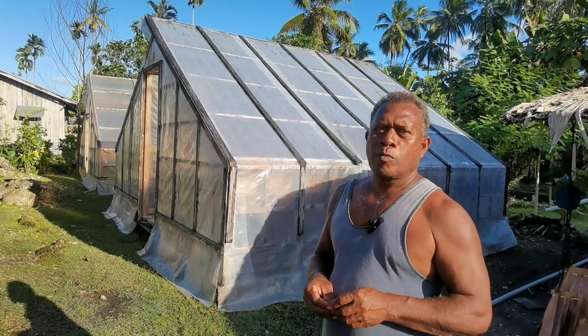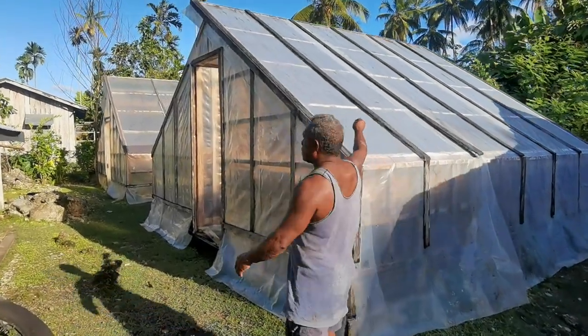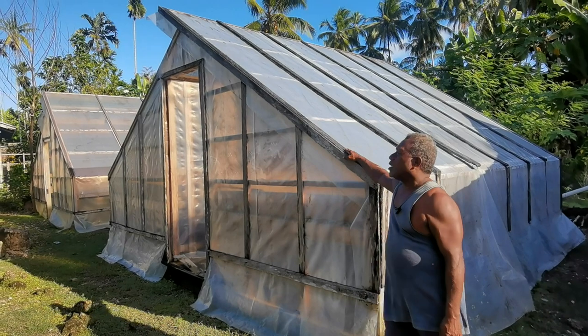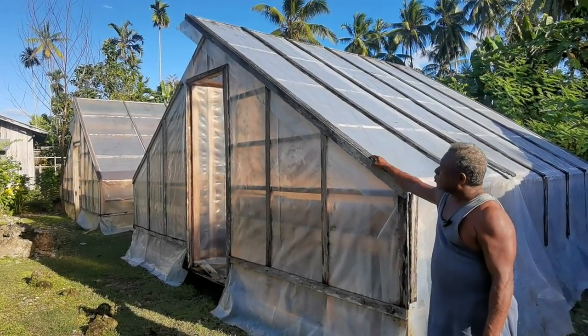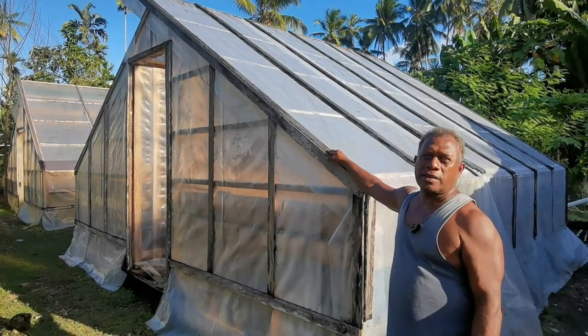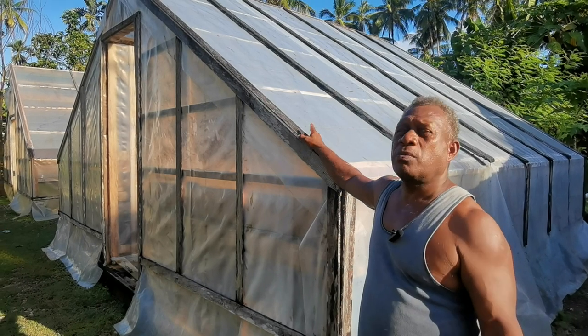So now we can see how the solar dryer works. This is the solar dryer. This is one of the latest solar dryers introduced in the Solomon Islands. In fact, it was introduced by someone from Australia.